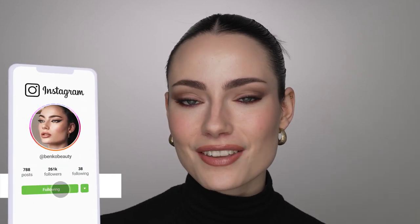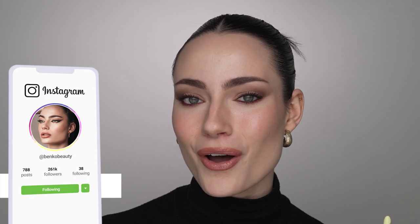Hi everyone, it's Amanda. Welcome to my channel. Today I'm going to be recreating this really pretty makeup look that I saw on Bella Hadid. I was actually scrolling through TikTok looking at Bella Hadid hairstyle inspiration and I saw this look and I was really intrigued and drawn to her makeup, so I thought I would recreate it for you guys today.